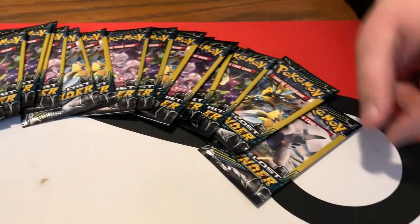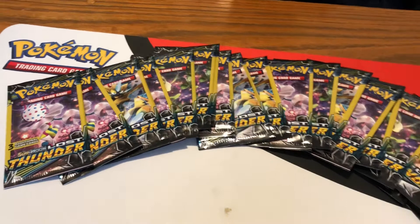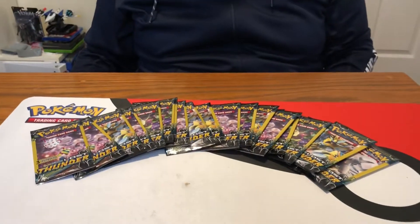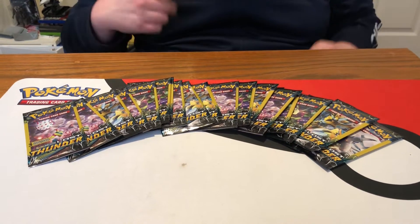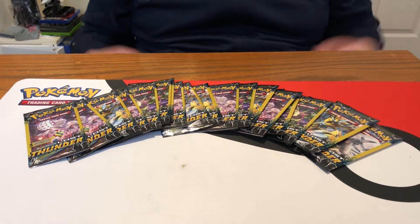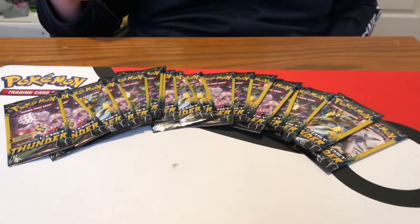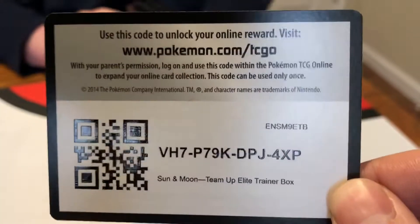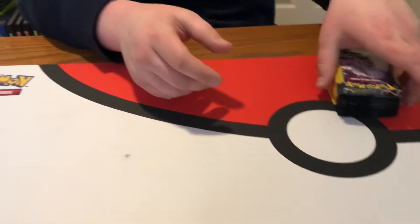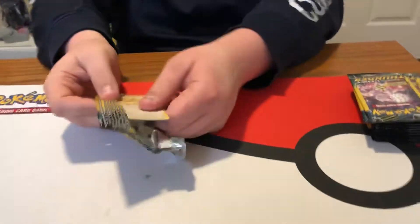What's up everybody, welcome back to another Pokemon card opening. Today we are doing 20 Lost Thunder Dollar Tree packs. I really can't remember if we've done Lost Thunder Dollar Tree packs before — I know we did two or three Celestial Storm ones. Even though Team Up is out, we looked for Team Up but they didn't have any. Speaking of Team Up, here is an elite trainer box code we didn't give away. 20 Lost Thunder packs — Lost Thunder is still relatively new.